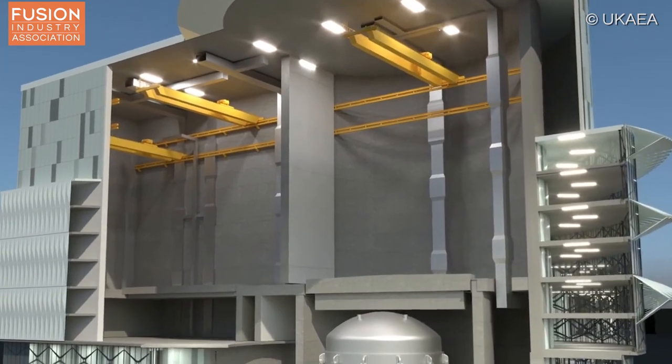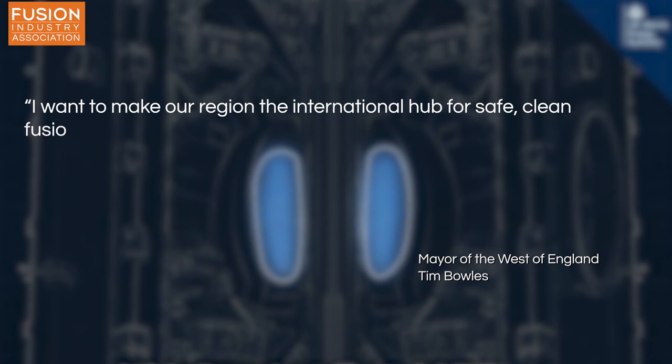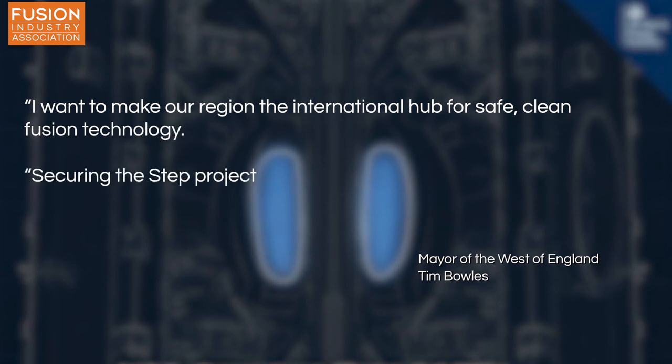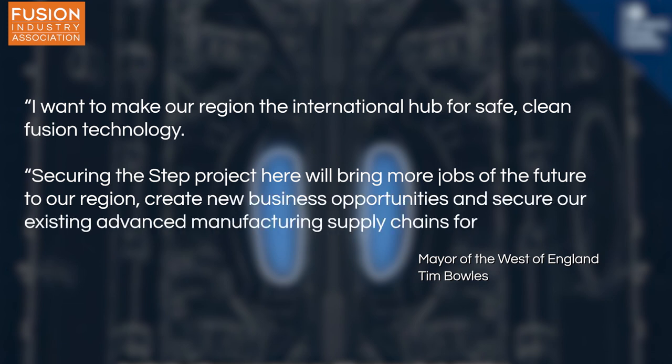Mayor of the West of England Tim Bowles said: "I want to make our region the international hub for safe, clean fusion technology. Securing the STEP project here will bring more jobs of the future to our region, create new business opportunities and secure our existing advanced manufacturing supply chains for the long term. It really is an exciting prospect."